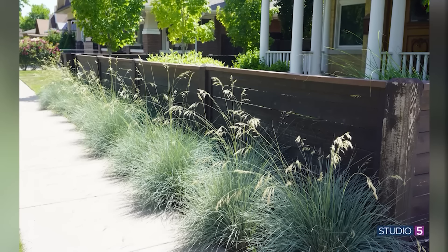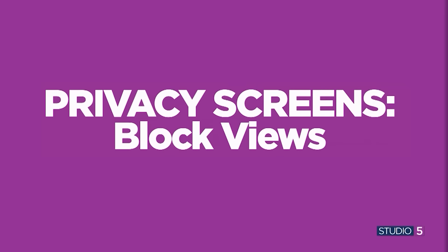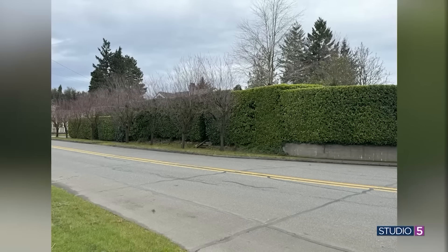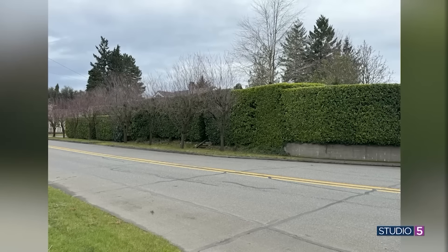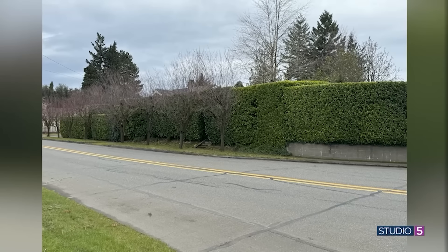If we want to take it a step further and block views, tall trees are a natural default thought, but those take a long time to grow. If you're trying to screen a two-story house behind you, yes, tall trees — but that's 20 years. One of the easier ways to do that is in your foundation plantings closer to your home: go with some taller shrubs or even some columnar evergreens. Those will screen your windows much sooner. Planting shrubs and trees closer to the house can provide privacy for a decade while the taller trees mature.